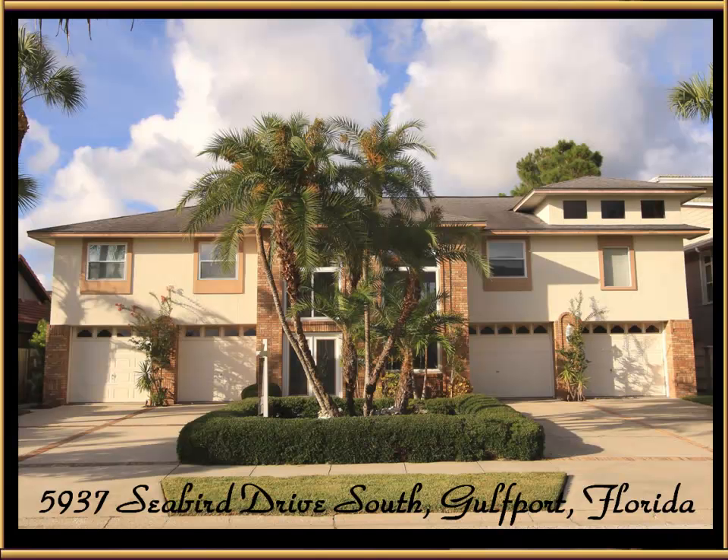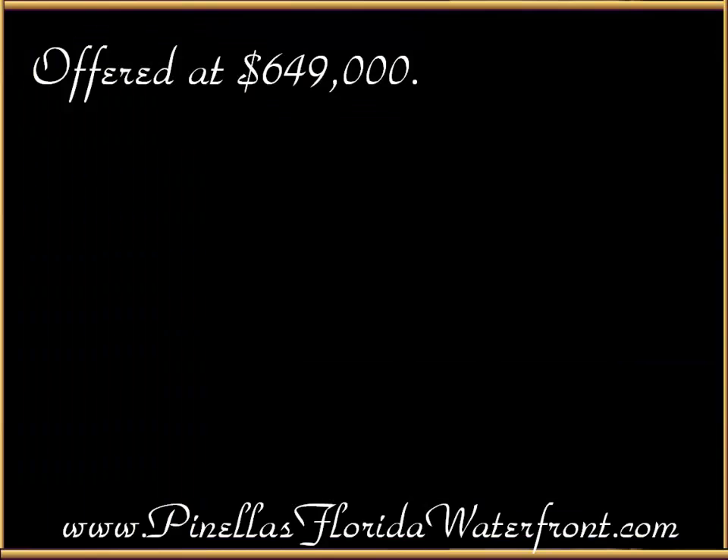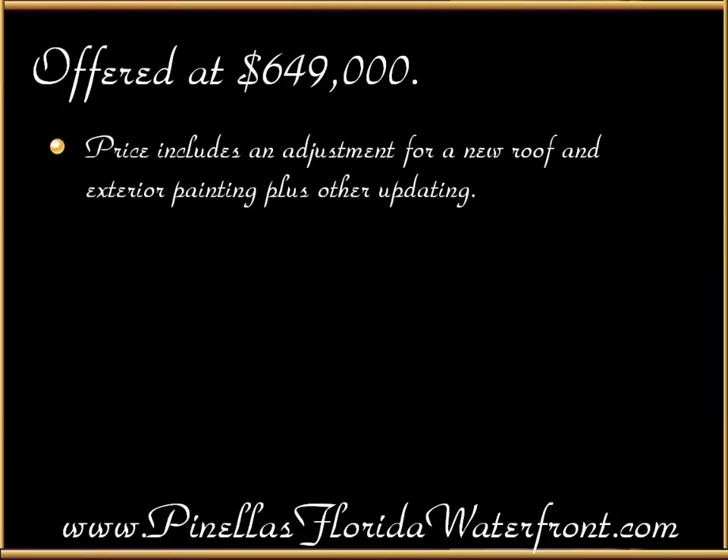5937 Seabird Drive South, Gulfport, Florida — that's the home. It's offered at $649,000, which is an outstanding price and the lowest price for a waterfront home currently listed in the Pasadena Yacht and Country Club. The price includes an adjustment for a new roof, exterior painting, plus other updating.